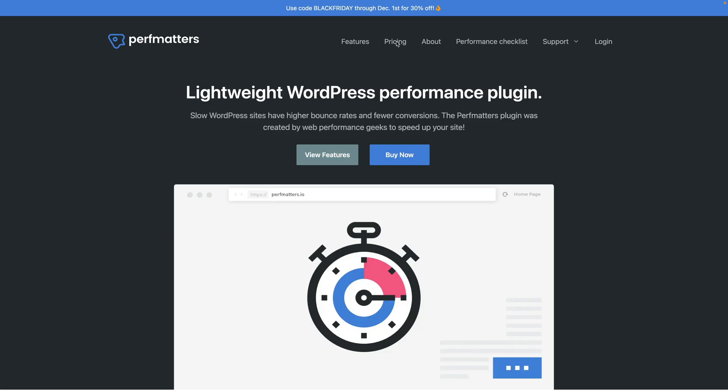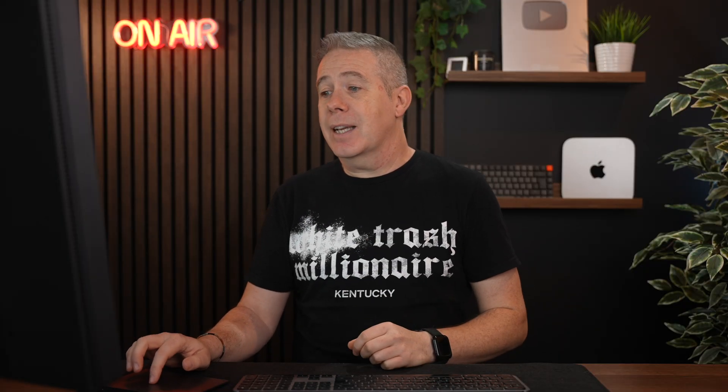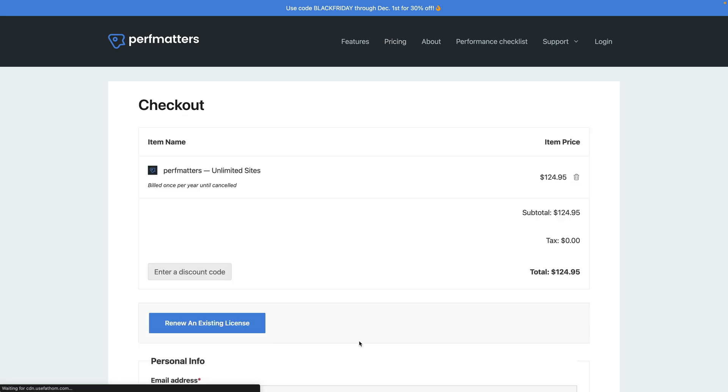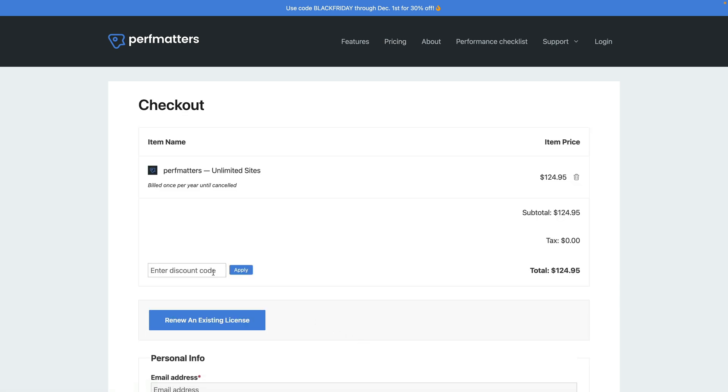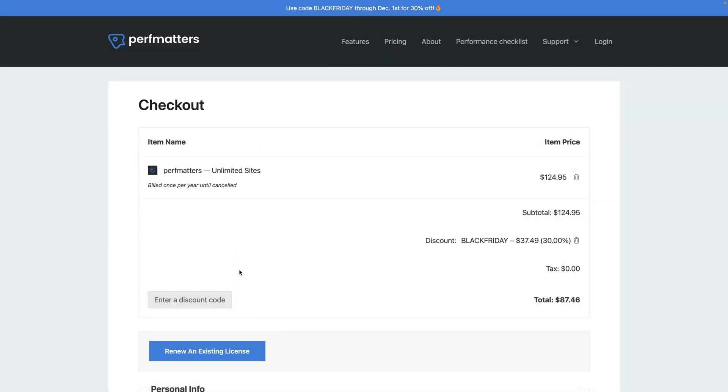They're currently offering a 30% off deal. As you can see, it starts at $24.95 for a single site, and we can get that 30% off there. But the best value is absolutely the unlimited sites at $124.95. Bear in mind that $124.95 does not include the 30% discount — so when you go and buy that and enter your discount code and hit apply, it takes you down to just over $87 for unlimited sites per year. That is a pretty solid deal if you're running multiple sites.